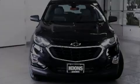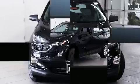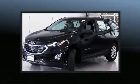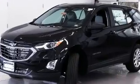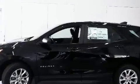Outstanding design defines the 2020 Chevrolet Equinox. It features an automatic transmission, front-wheel drive, and an efficient four-cylinder engine. A turbocharger further enhances performance while also preserving fuel economy.